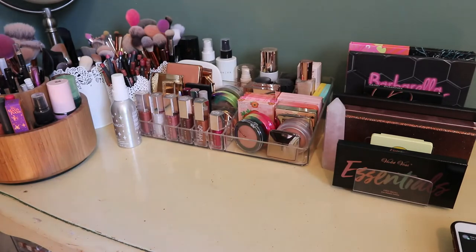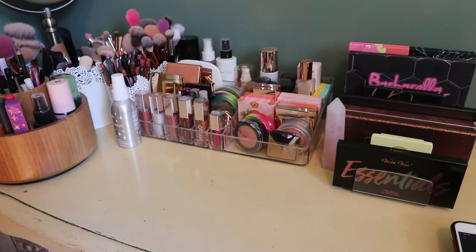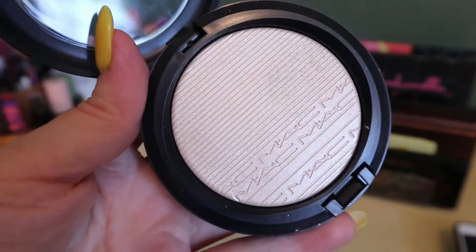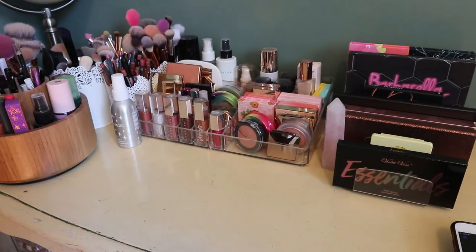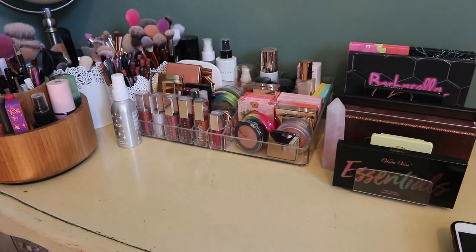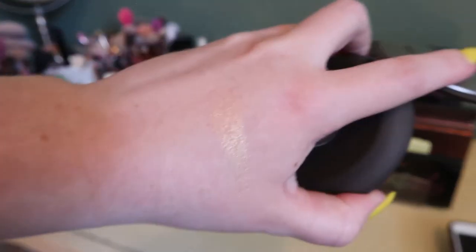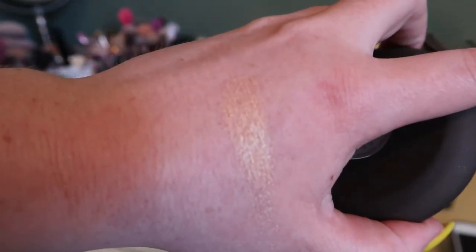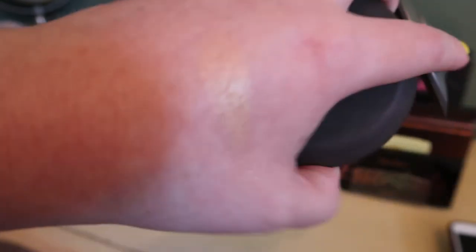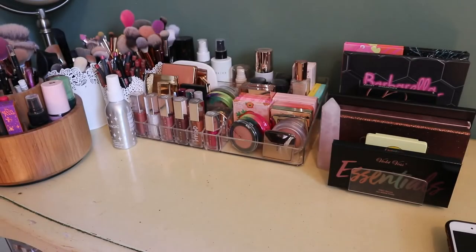Here is Becca Prosecco Pop — I really like this. At first I worried it was too deep for me because Opal is a bit deep on me, but Prosecco Pop has a more peachy undertone so it works out. Great for summer. And MAC Double Gleam — I swatched them both. Prosecco Pop and Double Gleam — two really nice highlighters for summer. Then for concealer, I still have the Tarte one, so I'll roll one more.